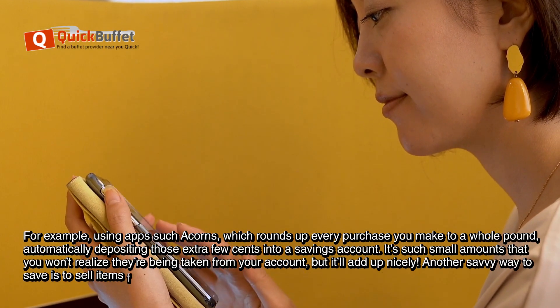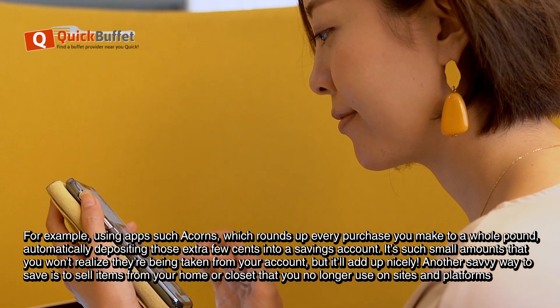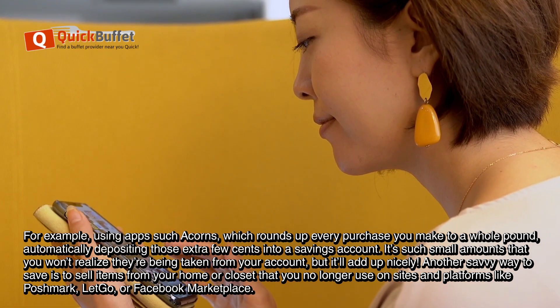Another savvy way to save is to sell items from your home or closet that you no longer use on sites and platforms like Poshmark, Letgo, or Facebook Marketplace.